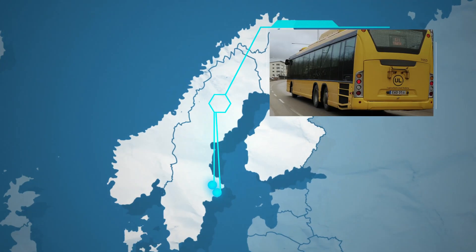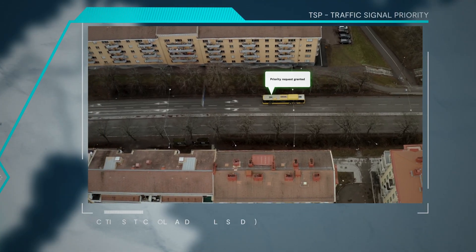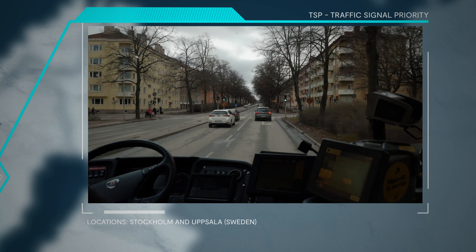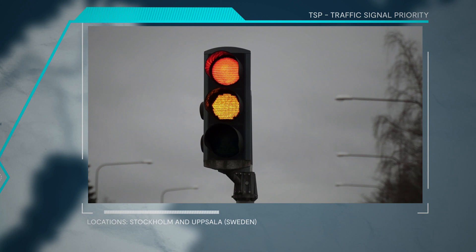The Traffic Signal Priority Service reduces travel time for emergency, public transport and heavy vehicles through traffic control strategies, in order to allocate green light for these vehicles and red light for conflicting ones.